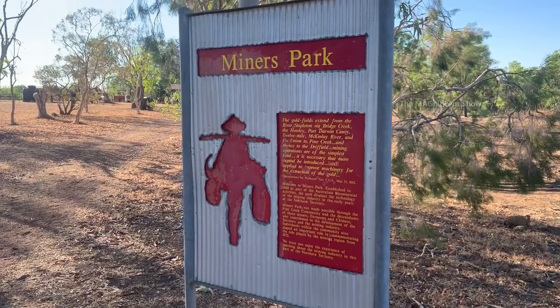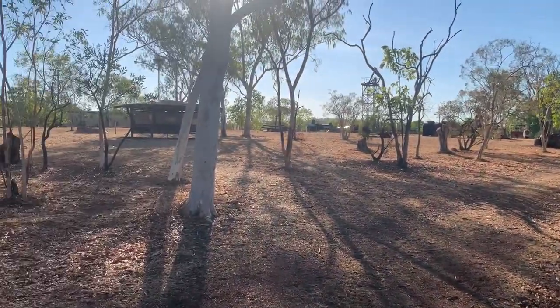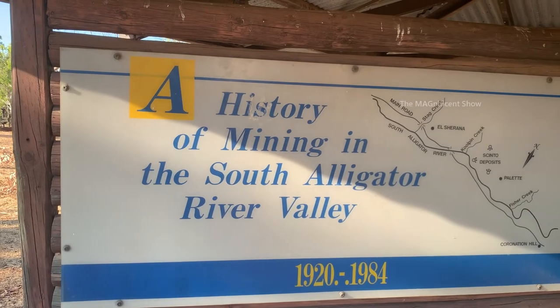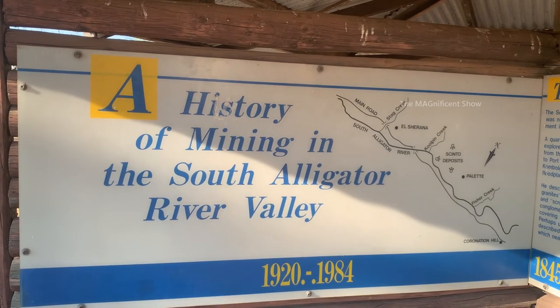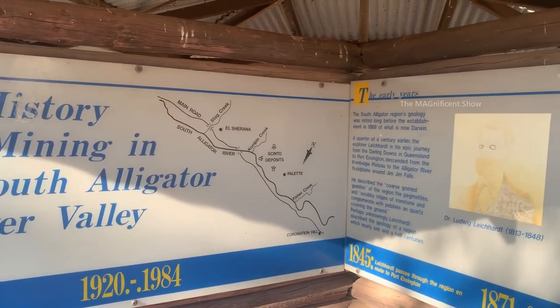You can see there is a place called Miners Park — let's go and have a look. The mining history of the South Alligator River in Northern Territory is mentioned here. They have done mining from 1922 to 1984.